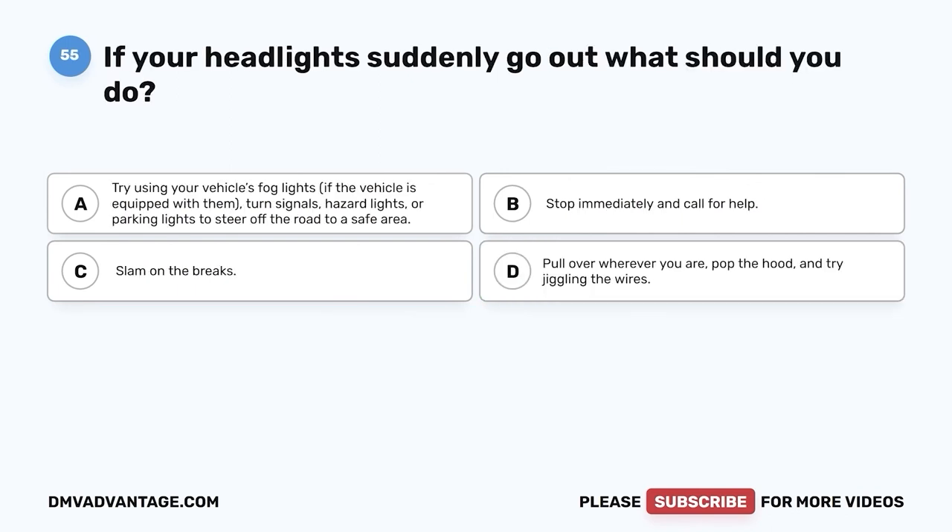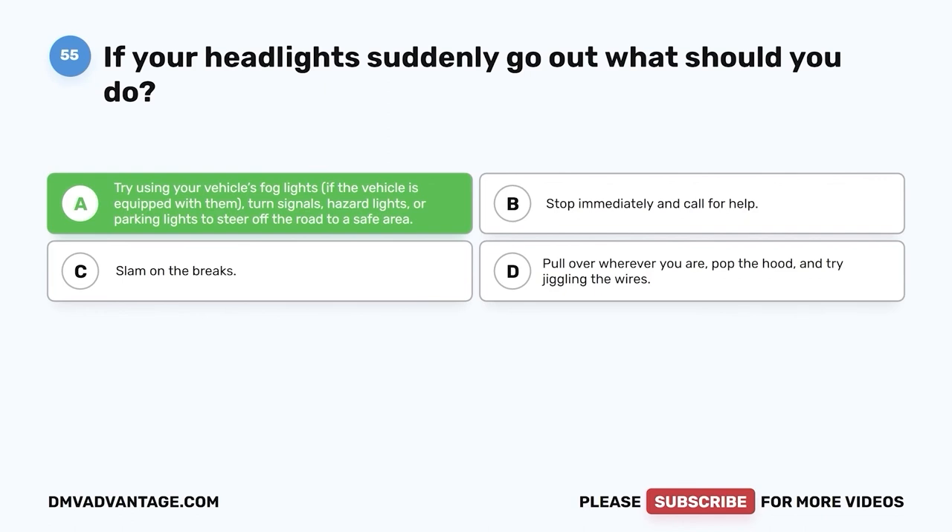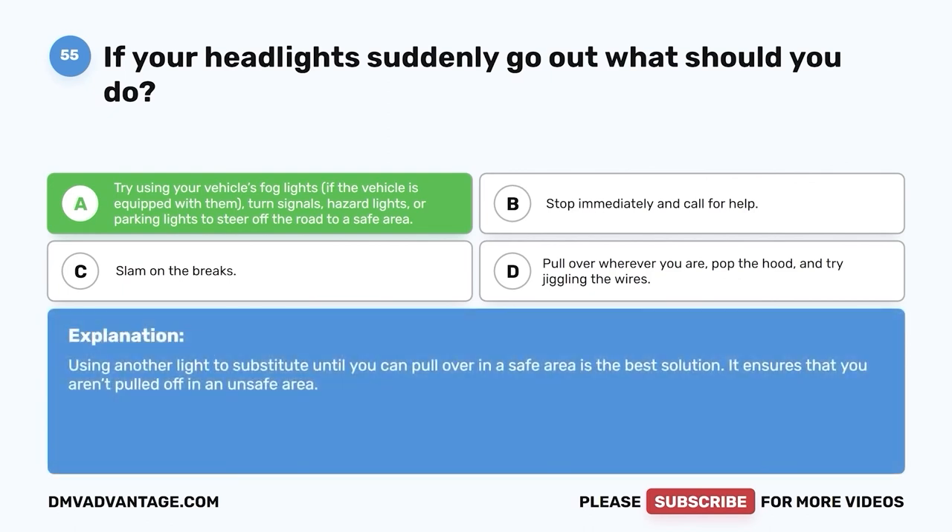Question fifty-five: If your headlights suddenly go out, what should you do? A. Try using your vehicle's fog lights if equipped, or use turn signals, hazard lights, or parking lights to steer off the road to a safe area. B. Stop immediately and call for help. C. Slam on the brakes. D. Pull over wherever you are, pop the hood, and try jiggling the wires. The correct answer is A. Using another light to substitute until you can pull over in a safe area is the best solution. It ensures that you aren't pulled off in an unsafe area.